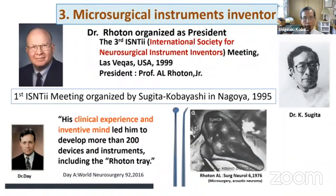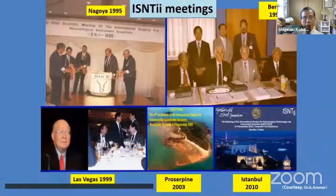Dr. Roten was a very interesting instrument inventor. According to my friend Arthur Day, who was the first resident to Dr. Roten at the University of Florida, he emphasized Dr. Roten's clinical experience and inventive mind. Dr. Roten served as President of the Third International Society for Neurosurgical Instruments, held in Las Vegas in 1999. This meeting series was first organized by Dr. Sugita and myself in Nagoya in 1995.